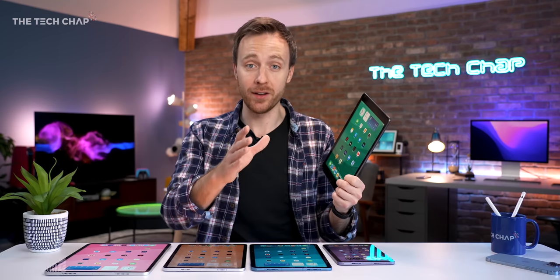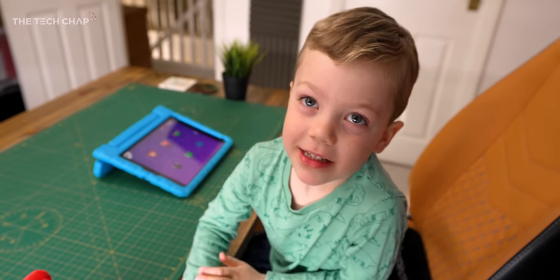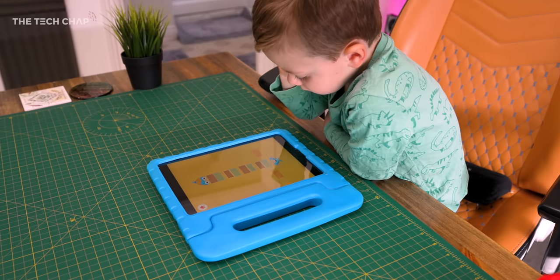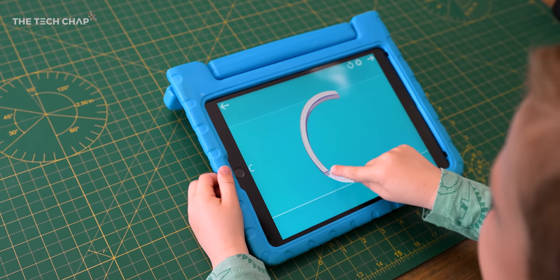It's also great for kids. My nephew loves it — he plays loads of logic puzzles and maths and language games. Plus, being the cheapest iPad, it's less of a big deal if it gets a bit messy or worse.